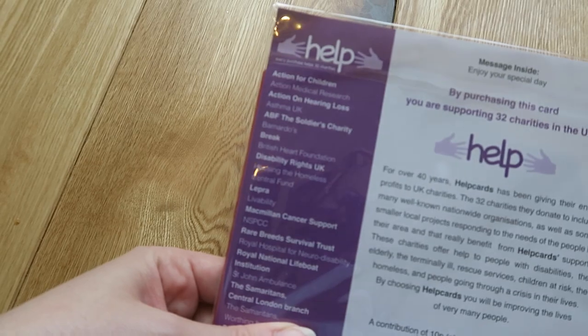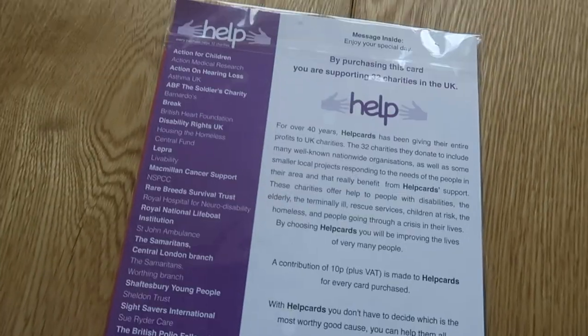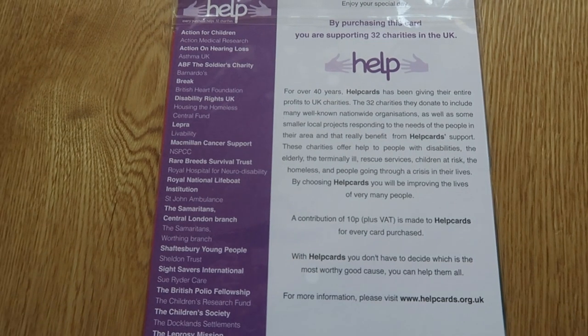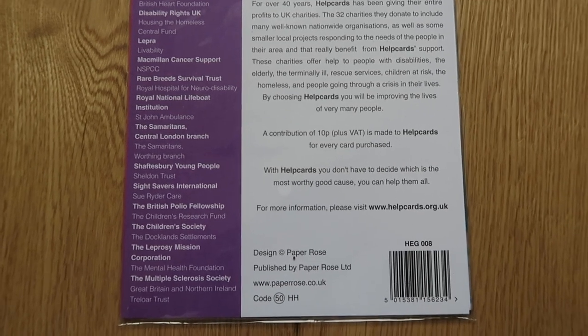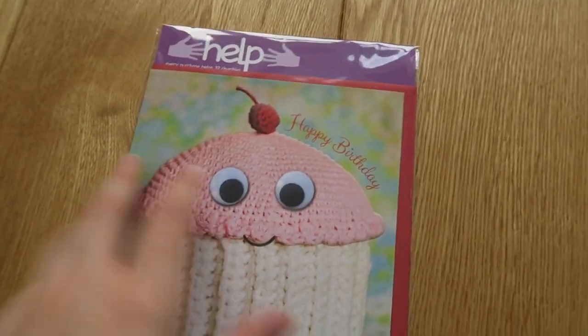The last card is this rather cute knitted cupcake one that says 'Happy birthday.' This one actually tells you about the charities you're supporting, which is great — Action for Children, Barnardo's, Disability Rights UK, Macmillan Cancer Support, Samaritans, Children's Society, Multiple Sclerosis Society, and all sorts of other charities. It's always good to know you're doing something good.